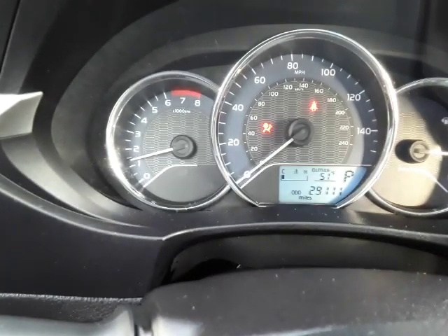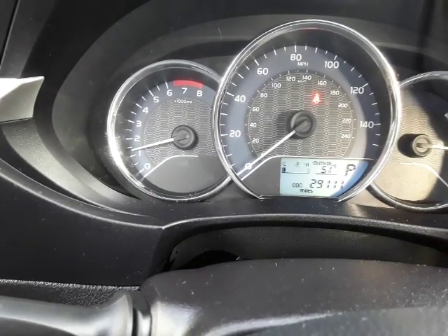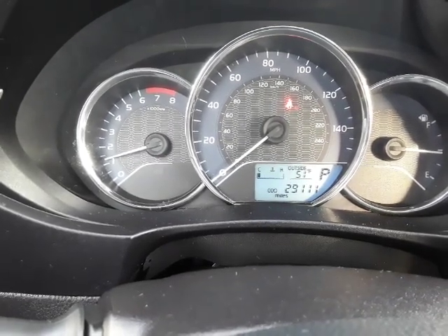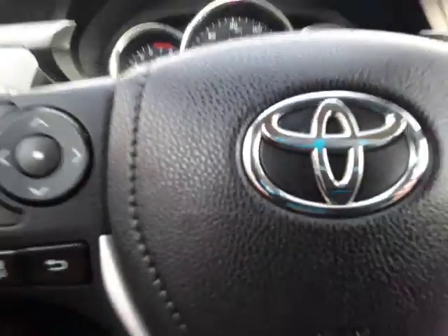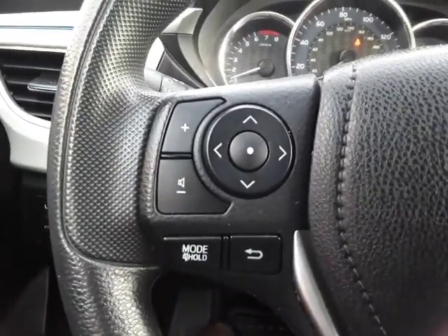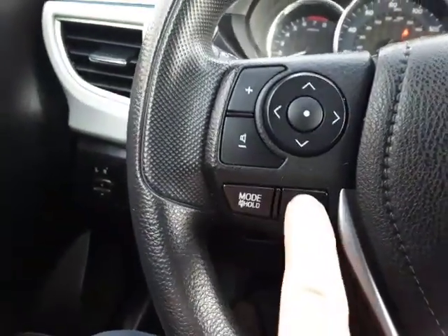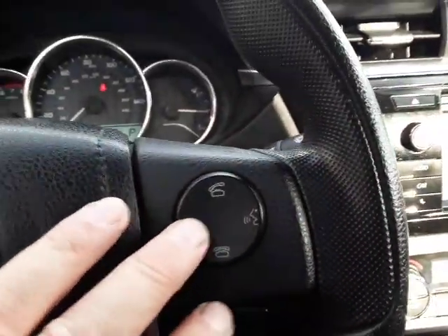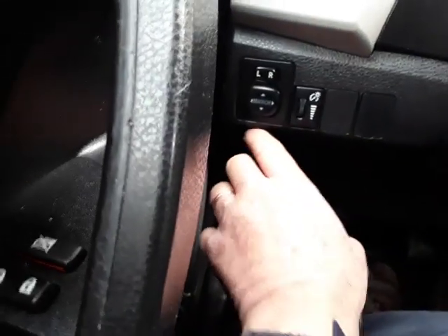This 2016 Corolla LE has 29,111 miles. You've got your tach, your speedometer, your gas gauge, and also a temperature gauge. You've got steering wheel controls here — that's your audio, your mode, and you can navigate this way going back. That's your Bluetooth phone controls over on the side.